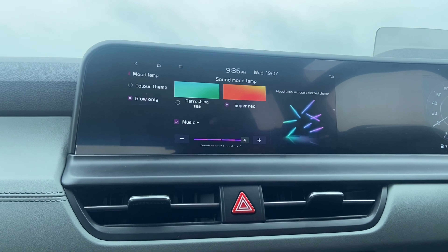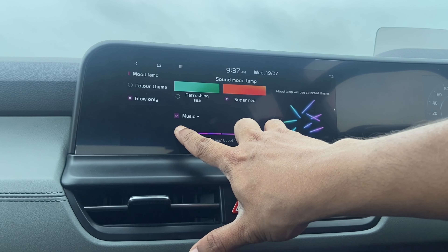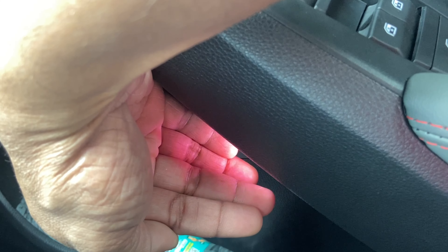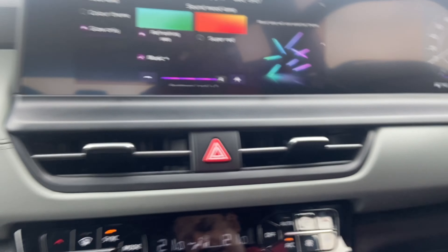The next option is Sound Mood Lamp — basically if you want to convert your Seltos into a dance floor, you have the ambient lights with various options. Depending on the music being played, it will change the lighting in the car. If you select the color theme, you'll see all the various presets with RGB multicolor LEDs that glow on the door cards, dashboard, and near the speaker grills. You can also set these LEDs to glow with a specific color — for example, selecting 'Refreshing Seas' gives a light purple hue.